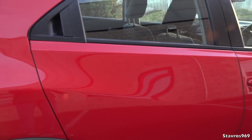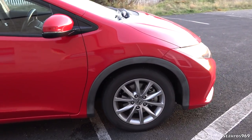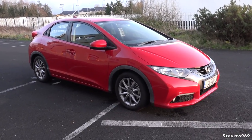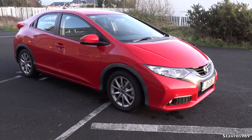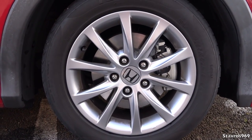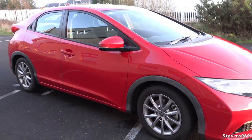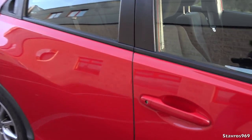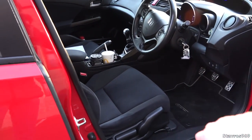Hopefully the NCT tester won't be too bothered by the smell when they get in the car. Out here, let me talk about the brakes. This is the third Civic I've owned with sticking brakes — I don't know what it is with me and Civics. I did get new discs, calipers, and pads, so the issue is rectified. Sometimes the handbrake can be a bit slow to release, but it's not a big problem.